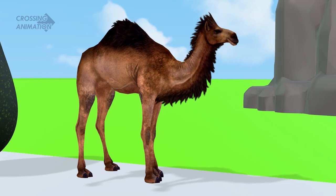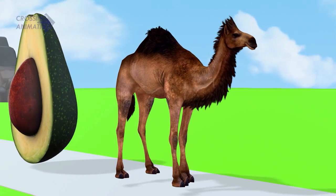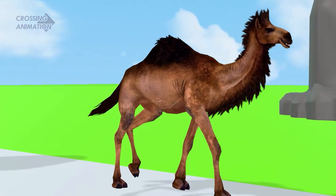Amazing! Dromedary managed to jump over the avocado. Now it's time to cross.